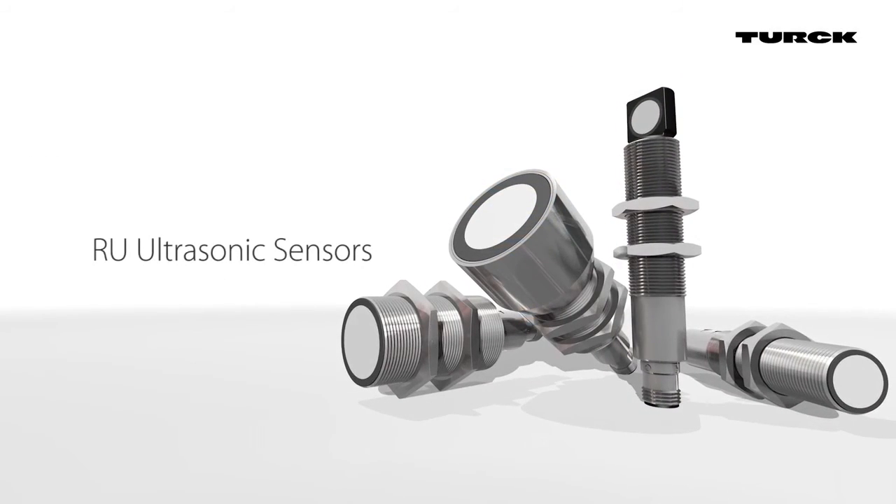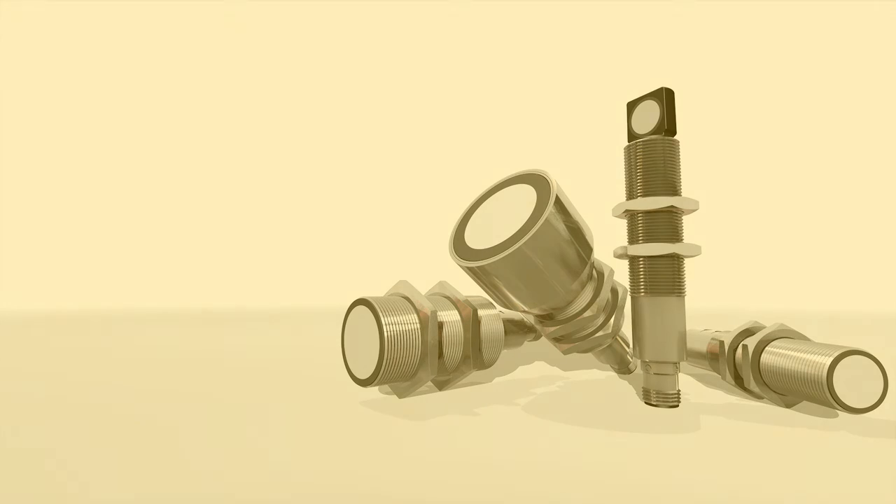Whether simple or complex, Turk's ultrasonic sensors offer an application tailored solution.